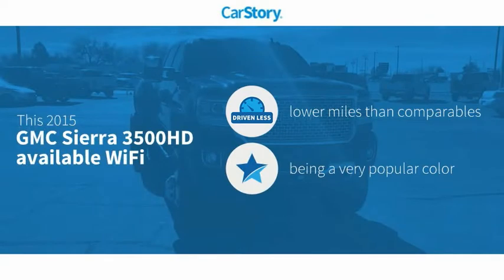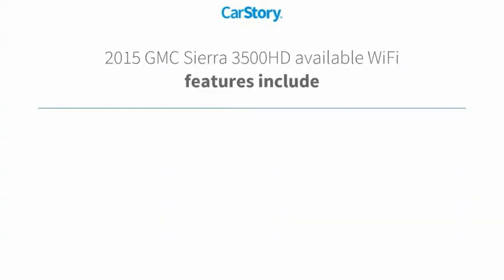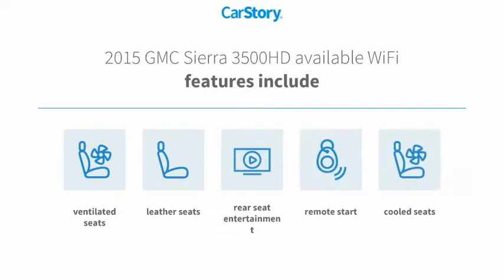CarStory Research indicates this vehicle as having lower miles with less wear and tear. Features also include remote start, leather seats, cooled seats, and ventilated seats.